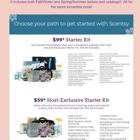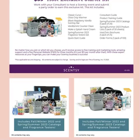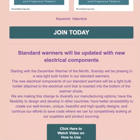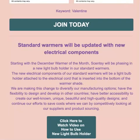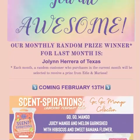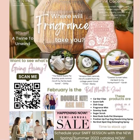joinscentsy.net is where you want to join and get this starter kit. All of those bonuses come in the $99 starter kit — it is a much better value. It is possible to get the host exclusive starter kit, but you're not going to get all the goodies. There's also a video of how our new warmers are put together and it is on YouTube. If you have any questions or if you would like to get this newsletter, please let me know. Otherwise, have an amazing day and thanks for joining me on things that are happening in February.